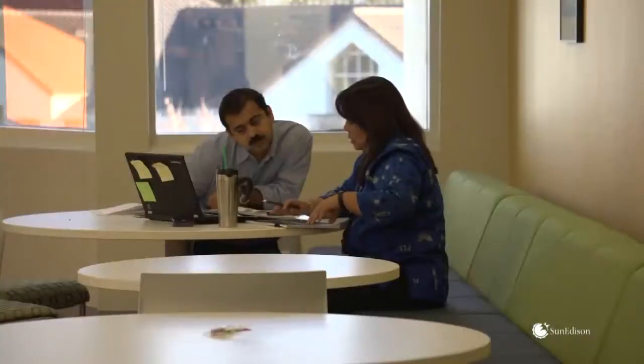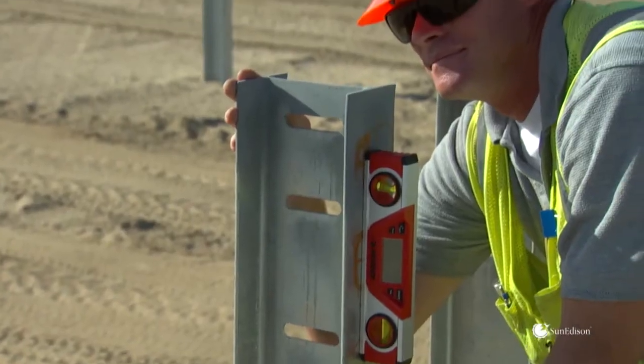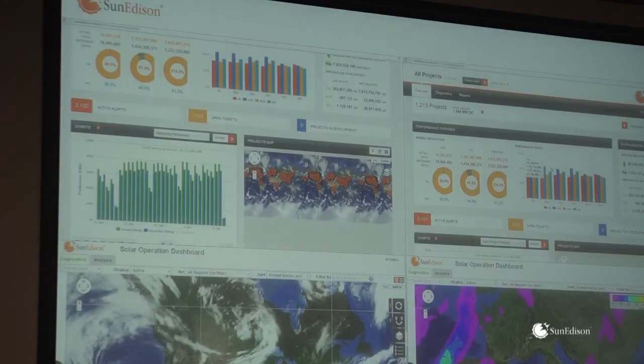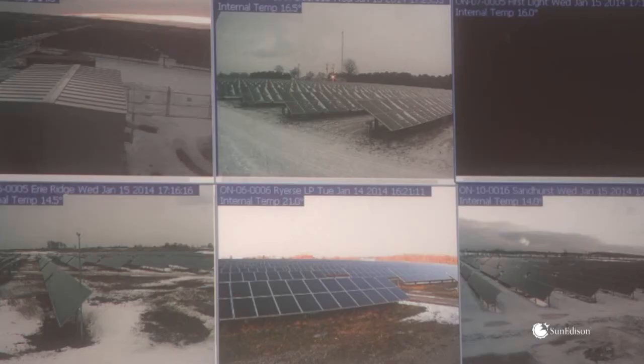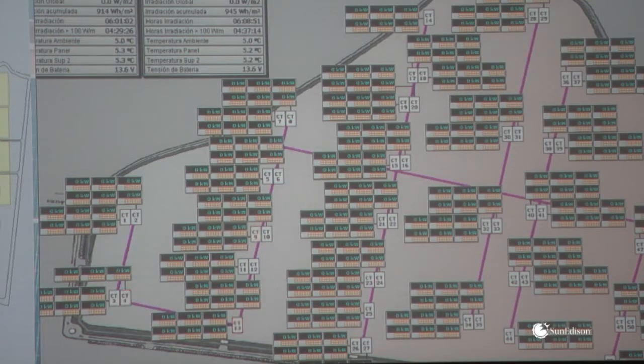SunEdison is always looking for ways to make more efficient, more reliable products. By paying close attention to customer feedback, first-hand installation experiences, and data collected from its renewable operation centers, which monitor a worldwide fleet of modules, we have live data streaming in on our own modules as well as modules from any other manufacturers installed in our fleet. We take that performance information and feed it back into our design process to continuously improve the performance and quality of the modules we make.